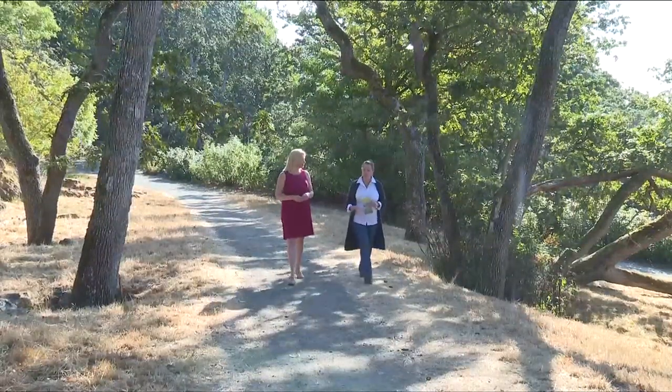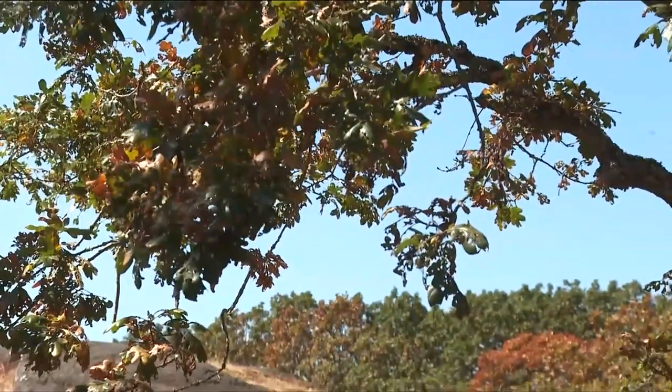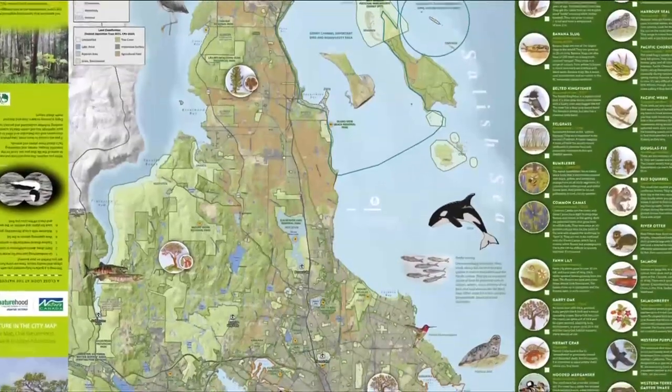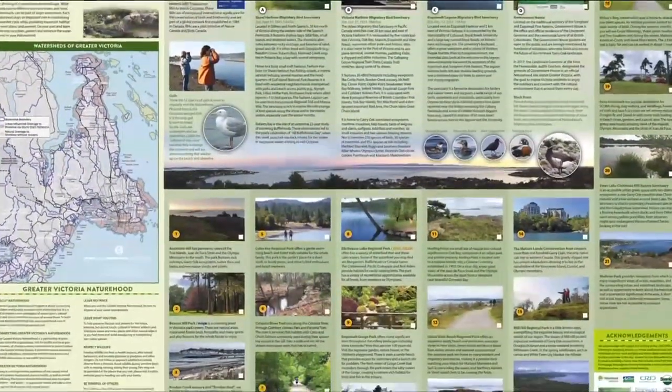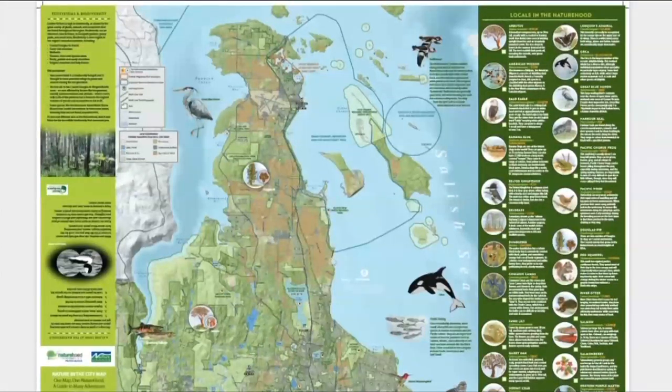Volunteer Kathleen Burton is passionate about the benefits of being in nature and protecting it, and this new interactive Greater Victoria Naturehood map is a guide to all of the adventures around us, helping to promote nature in the city. These places are literally on your doorstep — it's the park right next door to you, and you can go to any of them; they're all open and free of charge.